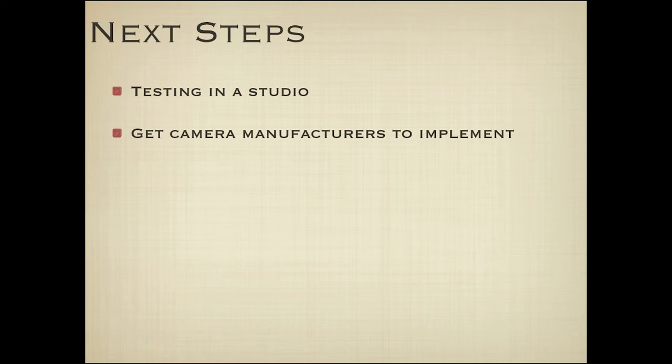Thanks, Roy. We do have some time. I'd suggest we start with any questions for Roy while this is all fresh, and then if we have any questions for Laura, we can loop back to that.